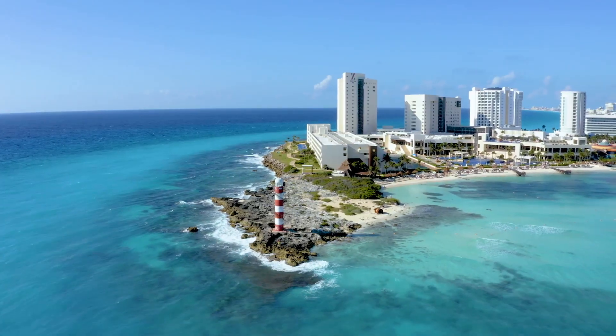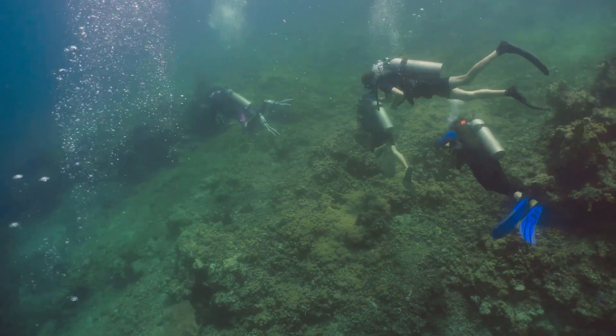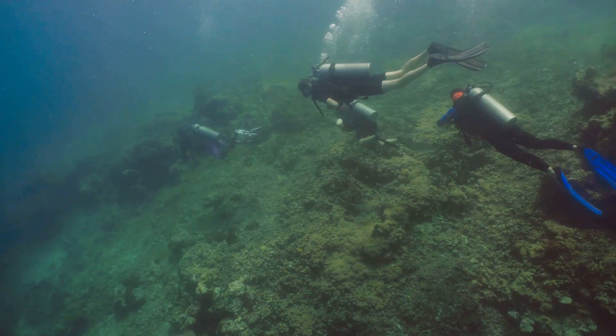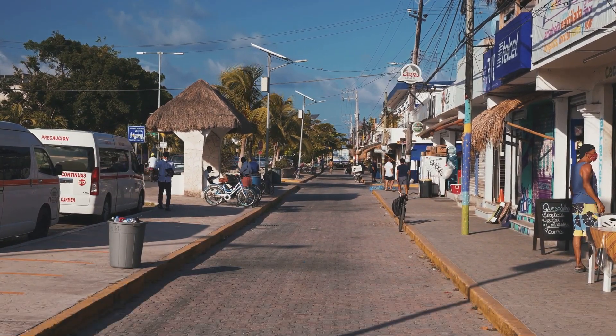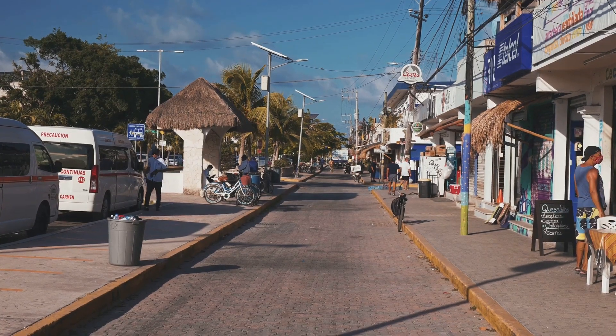From azure waters to lush green landscapes, every corner tells a story. So strap in and get ready to explore a world of adventure and beauty just a stone's throw away from the cruise port. Once you step off your cruise ship, you've got a multitude of options waiting for you. Cozumel is more than just a port — it's a hub of adventures, a treasure trove of experiences.